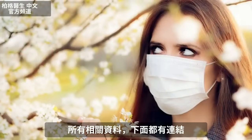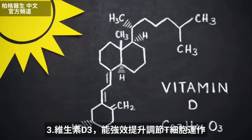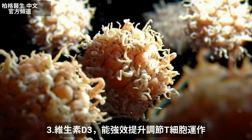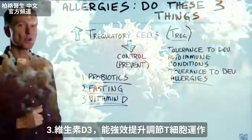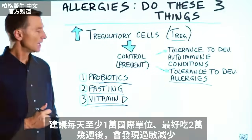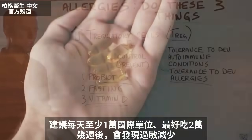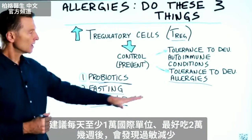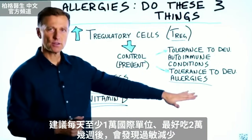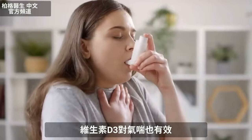I'm going to put some links down below on all of these things. Now, vitamin D. Vitamin D very strongly helps the T-regulatory cells work better. I would recommend taking minimally 10,000 IUs per day, but it'd be probably better to take 20,000 IUs per day. And you can actually see after a couple of weeks, you'll notice less allergies. Also, vitamin D is really good for asthma as well.